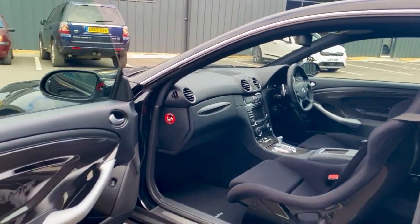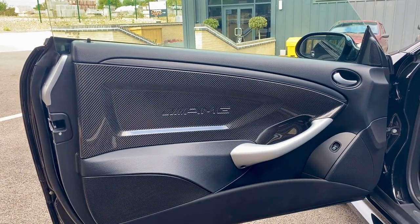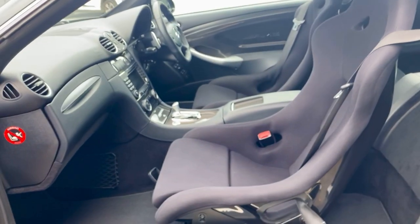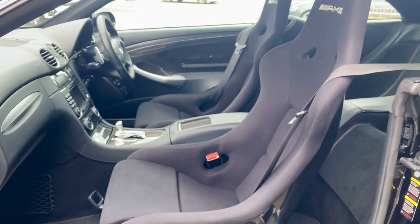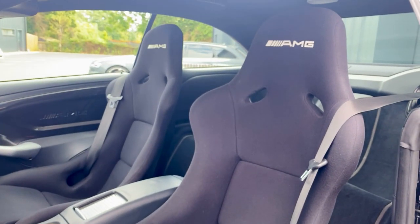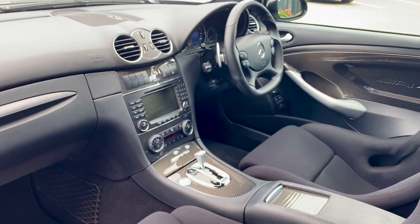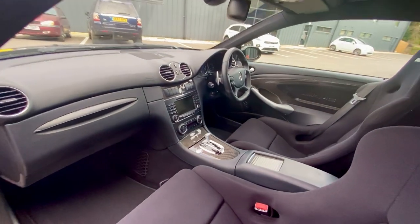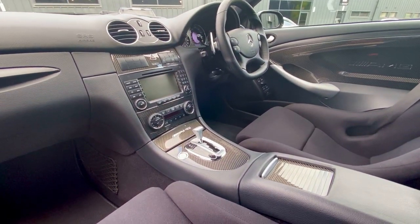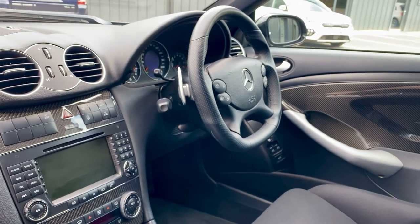Moving inside the vehicle, you've got that lovely carbon fibre AMG trim on the door trims. You've got those amazing little bucket seats — very racing car-like. These cars were based on the F1 pace cars back in 2006 and 2007, in the times and days of Michael Schumacher.